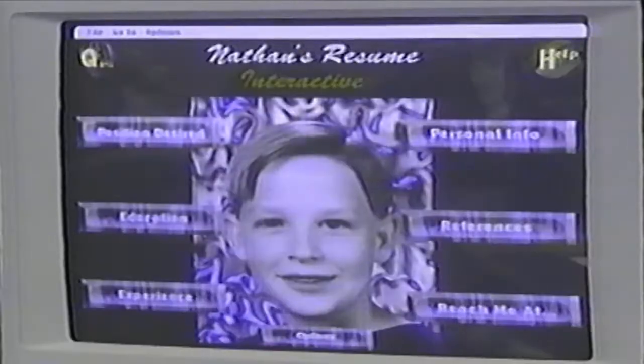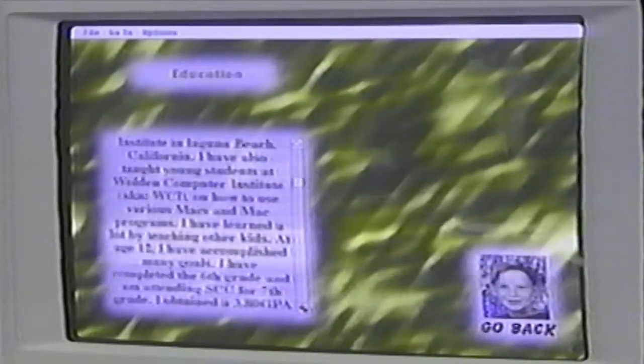Nathan was anxious to show us his award-winning business idea, and it didn't take him long to find a computer for his demonstration. His business idea was to make an interactive resume for people looking for jobs — for PC users, Macintosh users, and computer users that really wanted to make an impact.